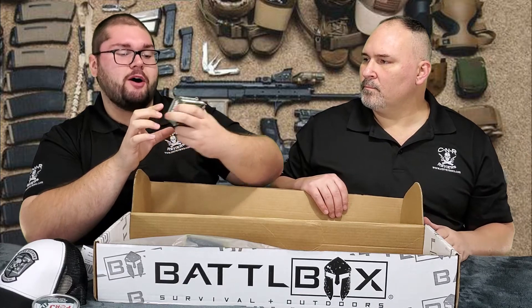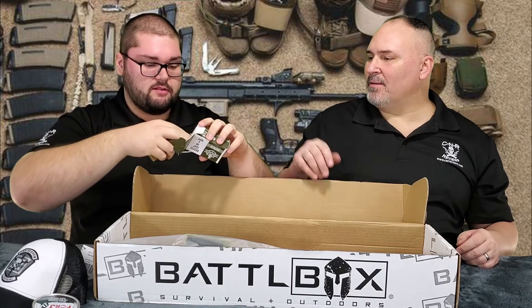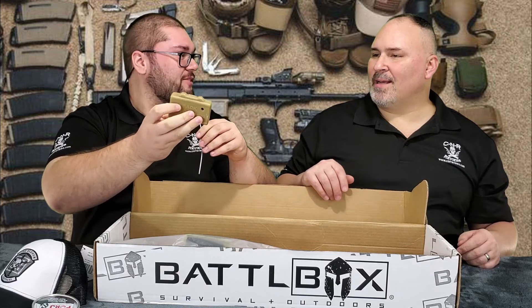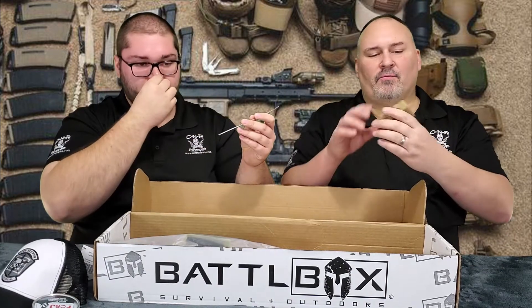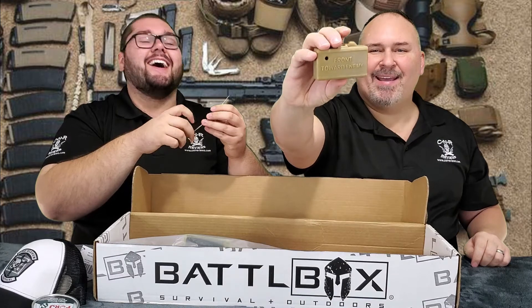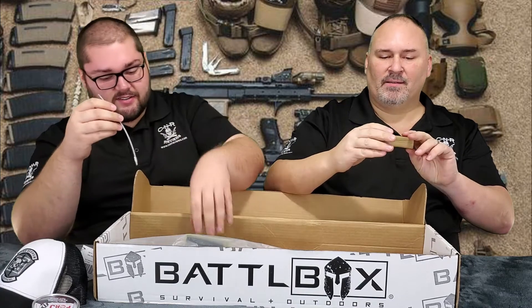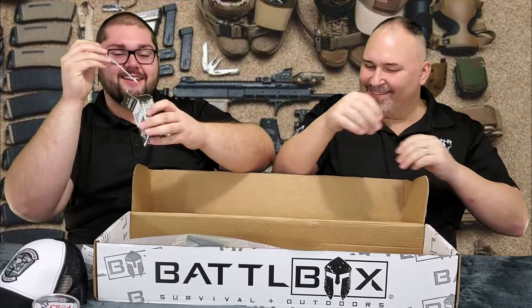Then we got Badass Soap on a Rope — it's called Napalm. Oh wait, it's got a rope in there, and — oh shit — it's a fucking Claymore! It's shaped like a Claymore mine. That is cool as shit. Front towards enemy — it says 'front towards your nuts' — back towards your ass. Dude, that smells really good too.